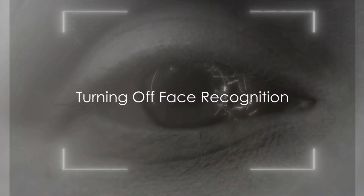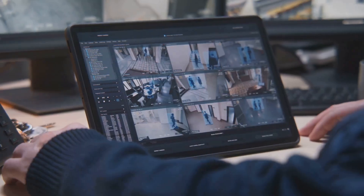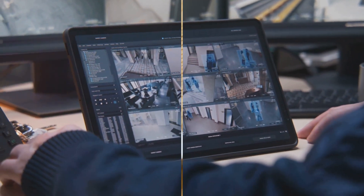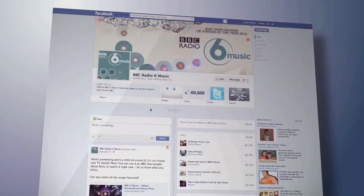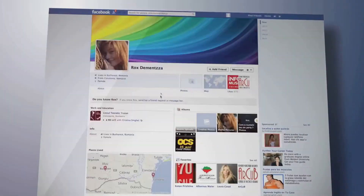If available, turning off face recognition is another step towards securing your account. Choose 'No' when asked if you want Facebook to recognize you in photos and videos. Reviewing active sessions and logging out of unrecognized devices is another important step — you can find this under 'Where You're Logged In' in the Security and Login Settings.